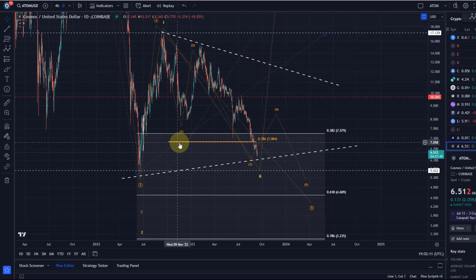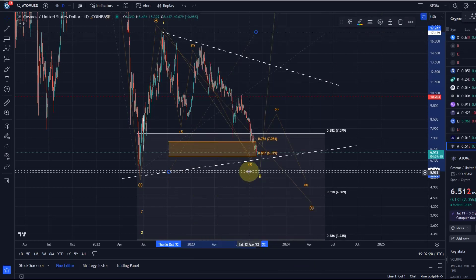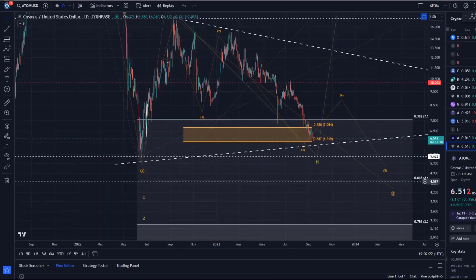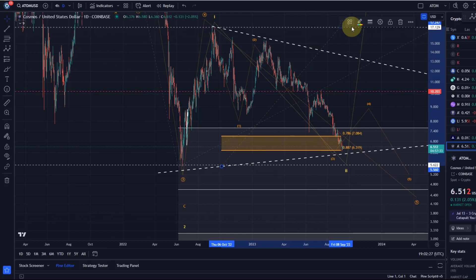The 88.75 fib level — now at around $6.32 — might find some temporary support, though I don't expect strong support there. I'll take those fib levels off the chart anyway since the level was broken, so they're no longer needed.